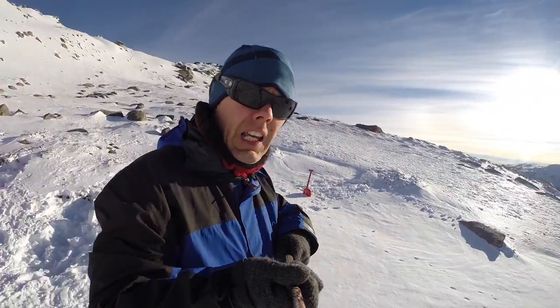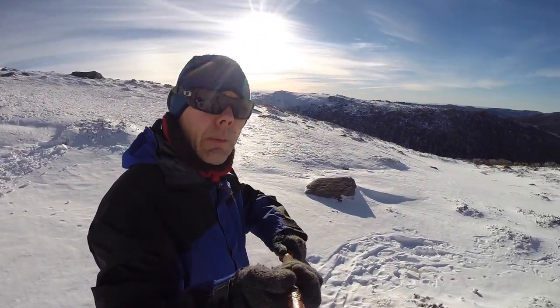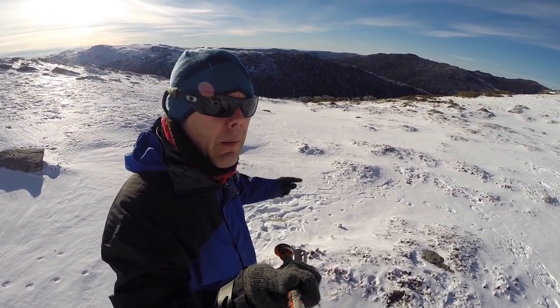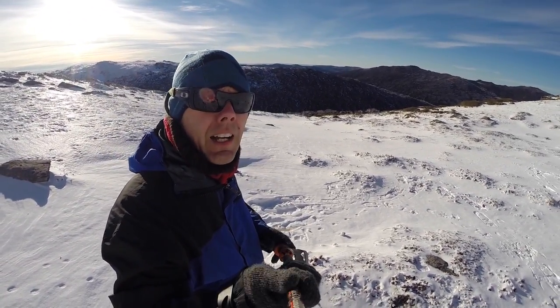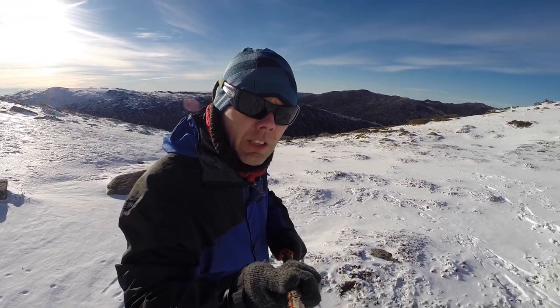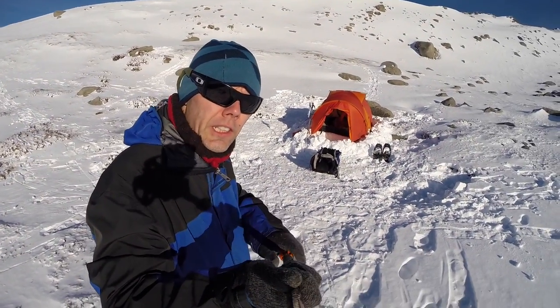Today we're going to be trekking down that way, crossing a river back to the car. Thanks for joining us on another adventure in the Australian Alps - we'll see you next time.